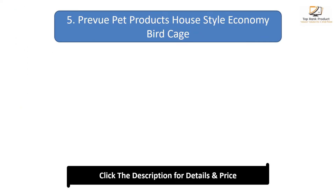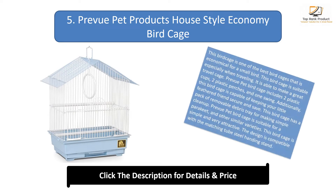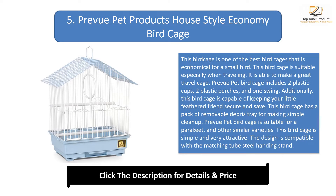Number 5: Preview Pet Products House Style Economy Bird Cage. This bird cage is one of the best economical bird cages for a small bird, and is suitable especially when traveling. Preview Pet bird cage includes two plastic cups, two plastic perches, and one swing.